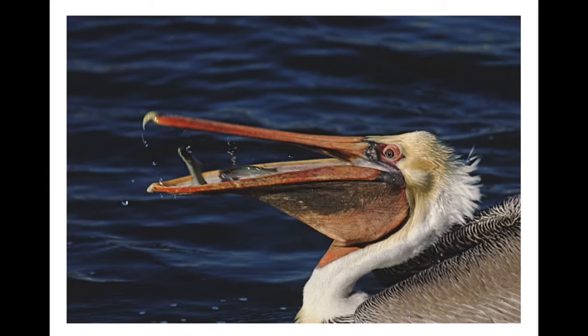This is a brown pelican. Look at the shape of its beak. Look at the food it eats. How is the shape of the brown pelican's beak an adaptation that helps it to survive in its ecosystem?